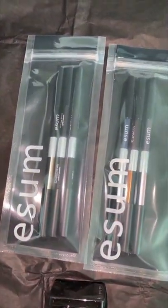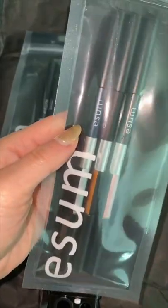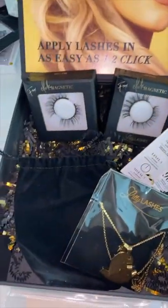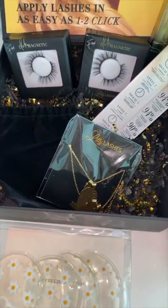Easton sent over one of my favorite eyeliner formulations in new jewel tone colors. We have a new lash conditioning serum from Lily Lashes, and of course, they have sent some other amazing products.